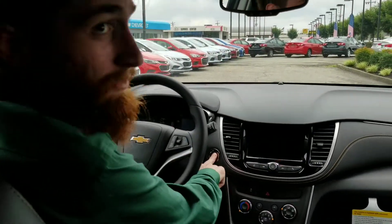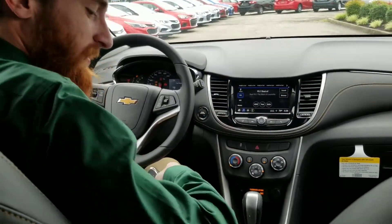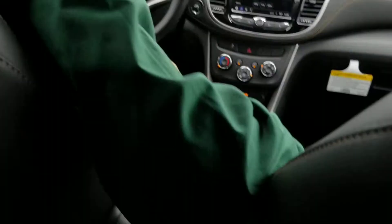First thing I want to show you — no key here — that's a push button start that we've got right here. And we've got not one, not two, but four cup holders here.